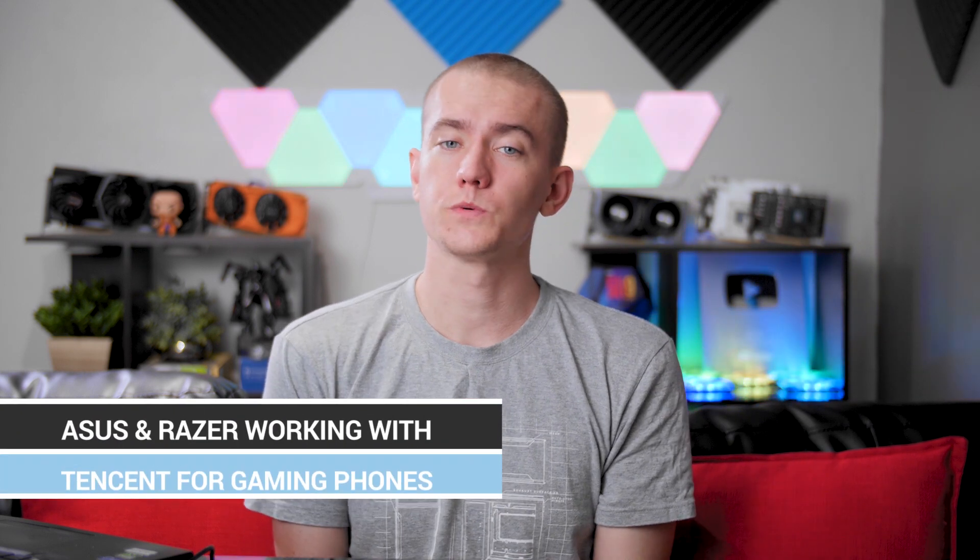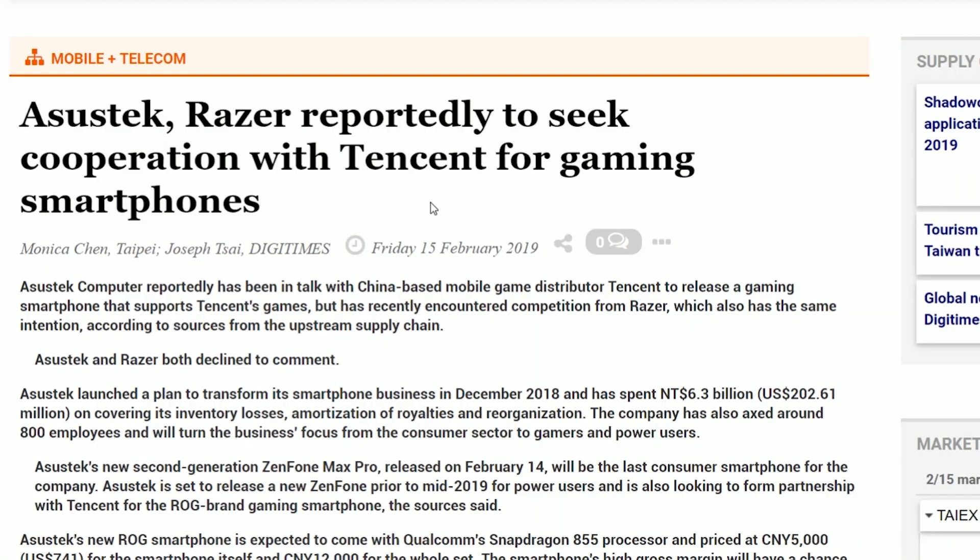Asus and Razer are in talks with Tencent to develop new gaming smartphones. China is actually the largest video game player in the world when it comes to mobile phones, especially since they had a ban on consoles and console games that had to get approved by the government, and that was only recently lifted. Mobile phone games are massive over there, so them working with Tencent — which is a massive Chinese company — makes a whole lot of sense. Asus apparently approached Tencent, then found out Razer was working on it. They haven't released a statement, but it looks like there might be some good developments coming.